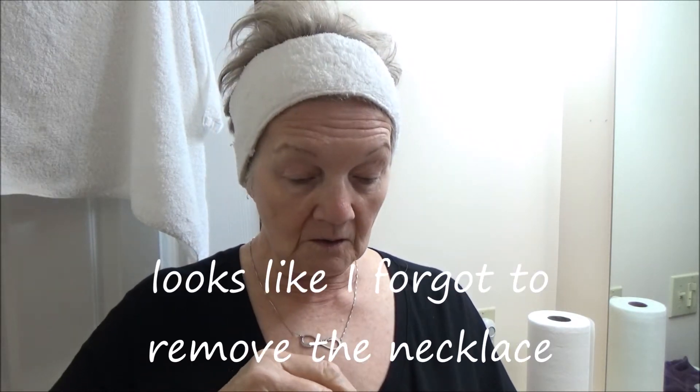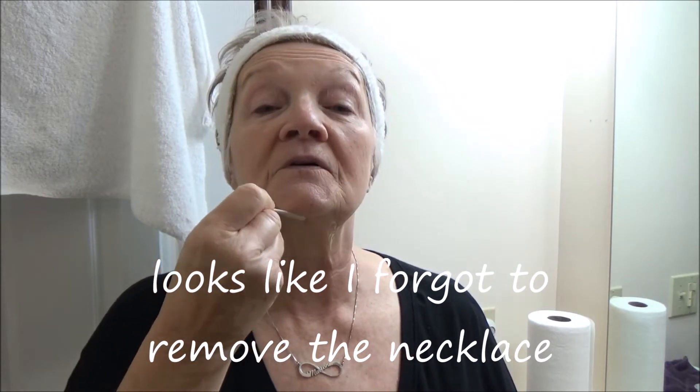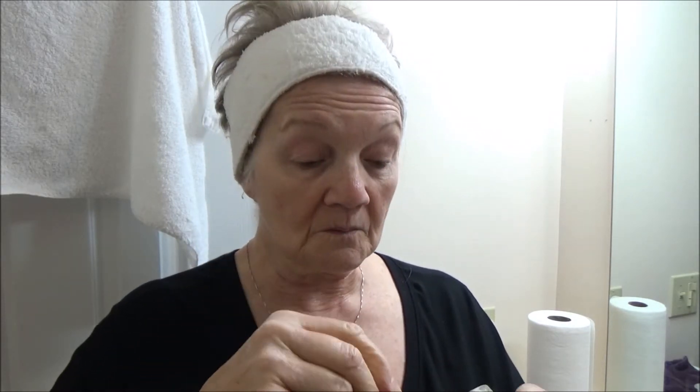I'm gonna put it on much thinner this time. If I can't peel it off then I'm just gonna wipe it off. Make sure I get some up under the chin here — putting it on much thinner so it comes off a little bit easier. Going down, up, and around.